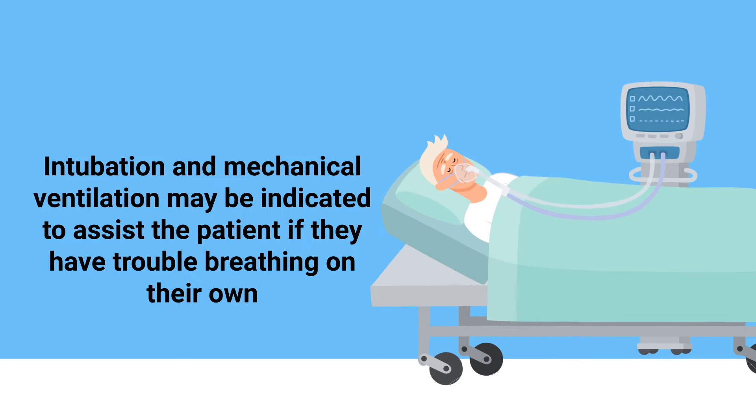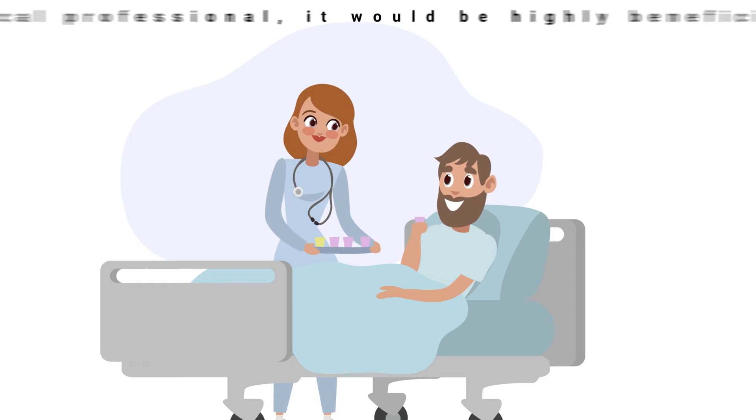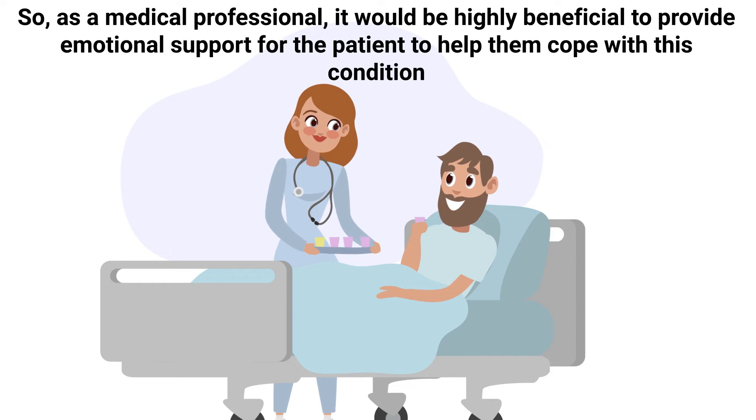Another thing to know is that high levels of stress could worsen the condition, so as a medical professional it would be highly beneficial to provide emotional support for the patient to help them cope with this condition.